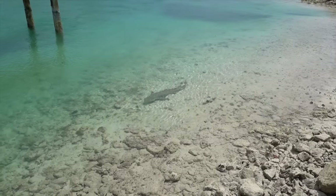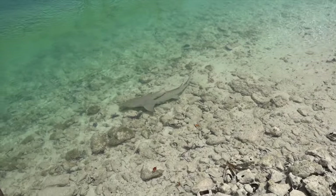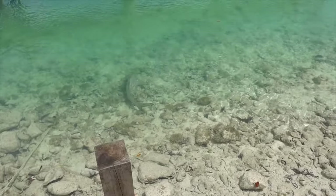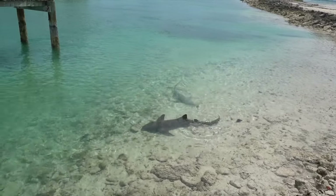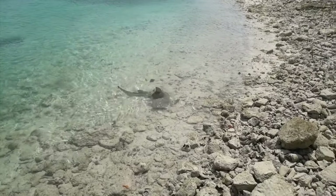I strongly advise any visitors not to swim or step into the water here due to the danger from these sharks. In places where sharks are regularly fed by humans, these large fish develop a reflex — humans equal food — and this could trigger unintentional aggression towards humans. For this reason, in many parts of the world, feeding sharks is prohibited.